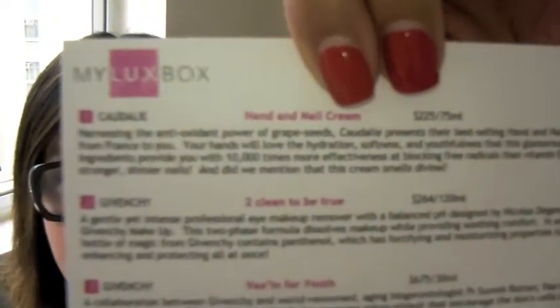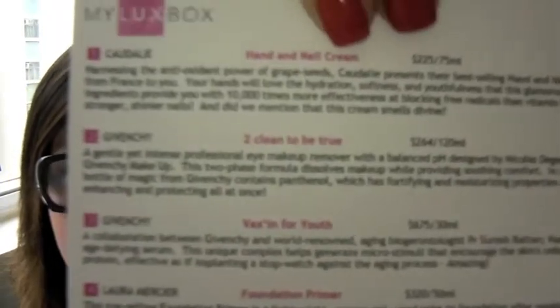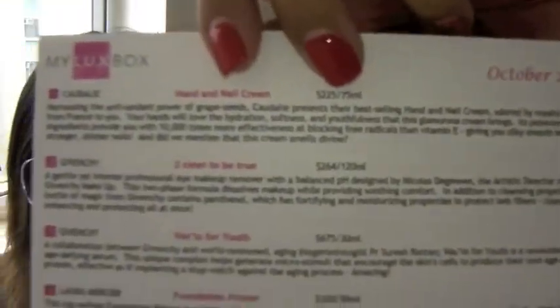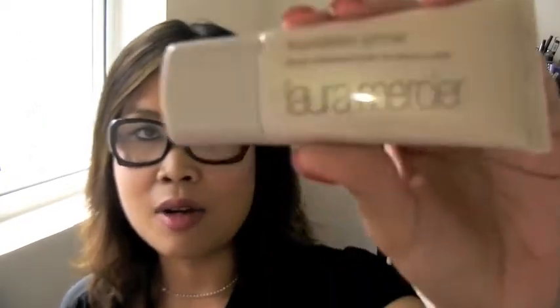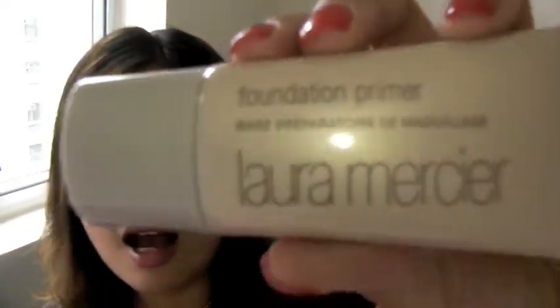First, it gives you a description card, and I think this idea is really neat because it puts in all the information about your products. It also gives you the price of the products so you have an idea of how much it costs for the full size. It's also in both English and Chinese, so it's really good.